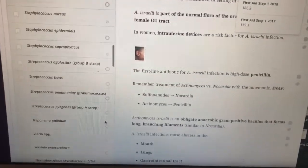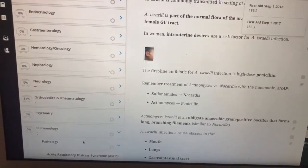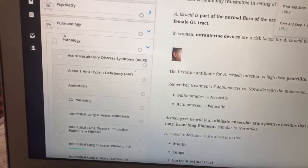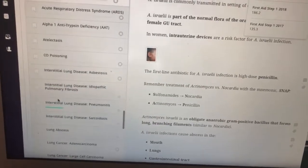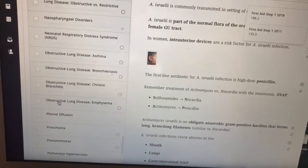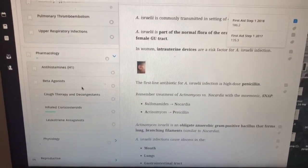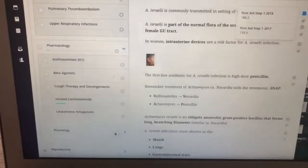Right now I'm doing respiratory, so today I'm going to focus on pulmonology. When you go to pulmonology, you get the pathology and a list of all the high-yield diseases they're going to ask you about — pneumonia, cancers of the lung, pneumothorax. They also have the pharmacology related to the respiratory system, which is really good — antihistamines, beta agonists — and then the physiology.